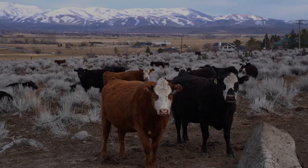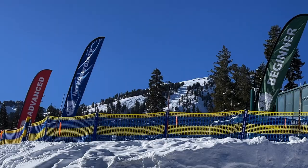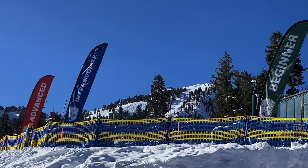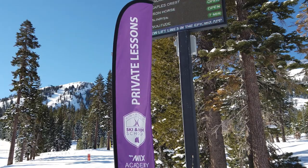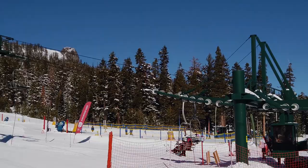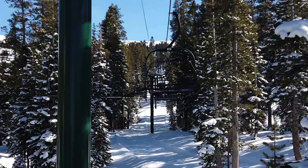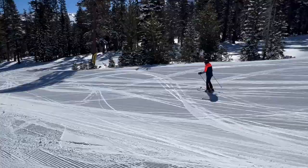I usually stop to say hi to the cows on the way back — really pretty. When you pull up to Kirkwood there are two main base areas. Timber Creek is the first parking lot when you arrive; this is the beginner area where the ski and ride school is, and I took lessons so I'd meet my instructor here in the mornings. The second base area is called Mountain Village and that's the main area with access to the intermediate and advanced terrain.